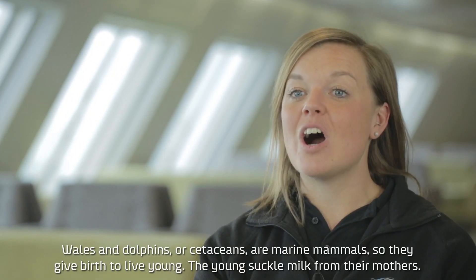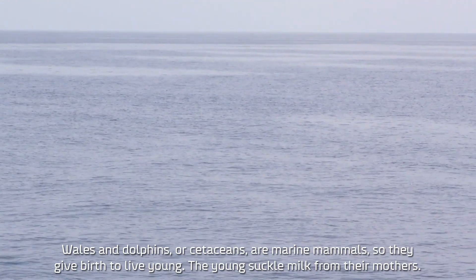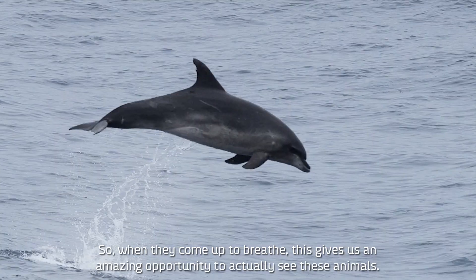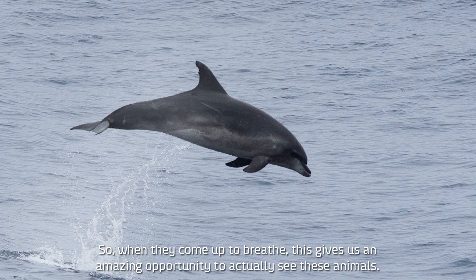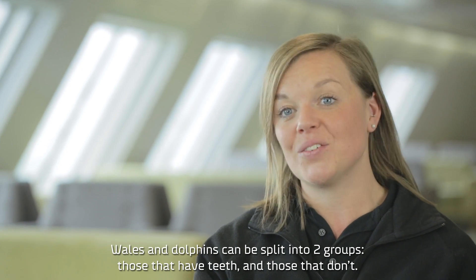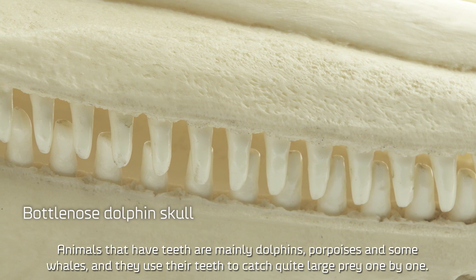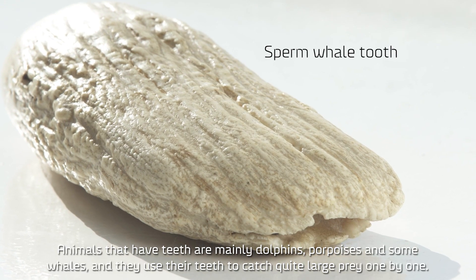Whales and dolphins, or cetaceans, are marine mammals, so they give birth to live young, the young suckle milk from their mothers. They're warm-blooded and they breathe air, so when they come up to breathe this gives us an amazing opportunity to actually see these animals. Whales and dolphins can be split into two groups: those that have teeth and those that don't. Animals that have teeth are mainly dolphins and porpoises and some whales, and they use their teeth to catch quite large prey one by one.